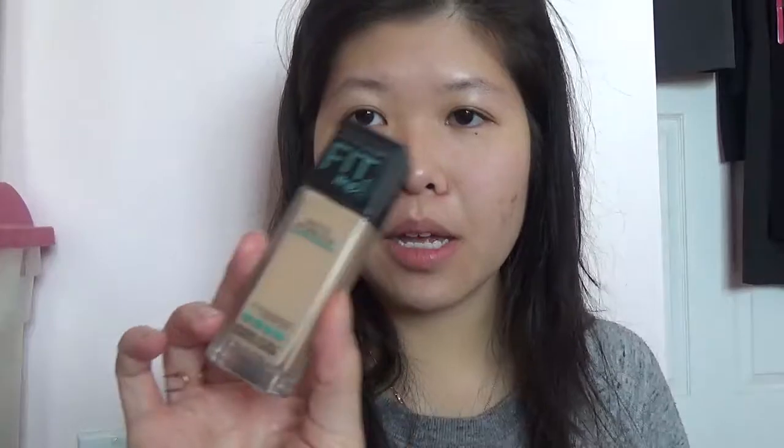Today we're going to use the Maybelline Fit Me Matte and Poreless Foundation. For Cinderella, her skin is very, very white — very pretty and pale with hints of red and pink. So for today's foundation I'm actually using the foundation that I know makes me more pale; it's not very tan at all. I'm putting that on a Beauty Blender sponge. It's pretty heavy so I'm only using very little — just like this much — putting that all over my face, tapping it in. And then make sure to go down the neck as well.